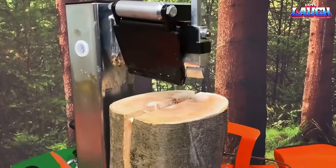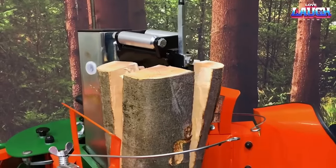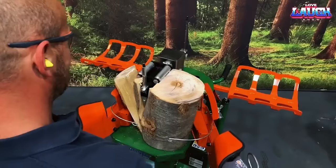The log splitter is often powered by a reliable electric motor or a gasoline engine, ensuring consistent power and performance.